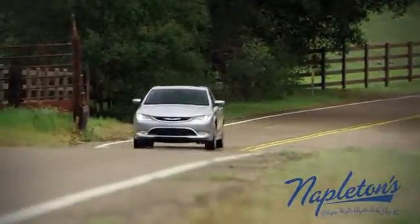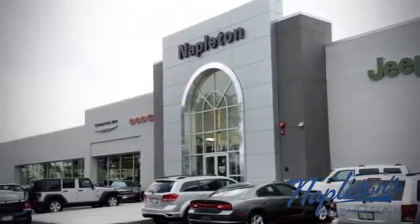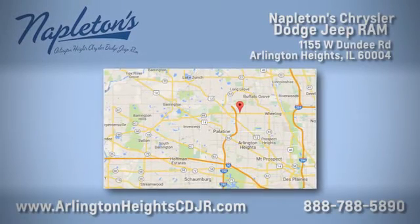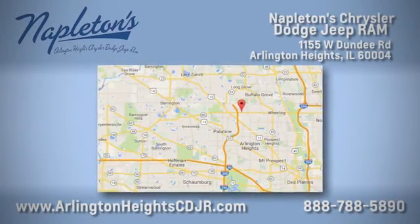Test drive it today here at Napleton Chrysler Dodge Jeep Ram. We care about you. Stop by anytime. We're easy to find at 11,055 West Dundee Road in Arlington Heights, Illinois.